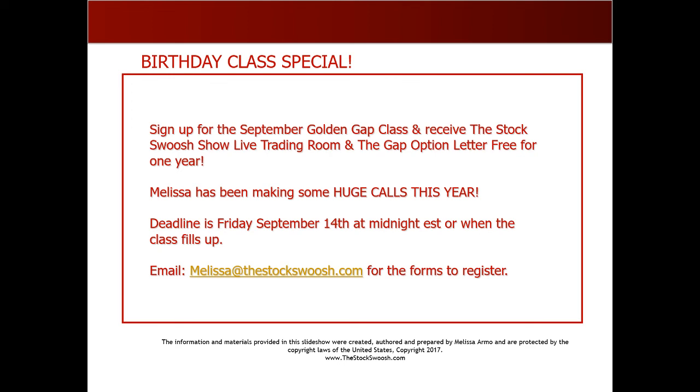This is a great offer and a great deal. I'm doing my best to help people, but you've got to do it yourself — make the decision, learn it, spend the money for the class, listen, follow, comprehend the information, and focus on the gaps and the charts. Whether you can do it two days a week or five days a week, money is money. Email me if you're interested at melissa@thestockswoosh.com. There are still spots available for the class. Have a great day, everyone.